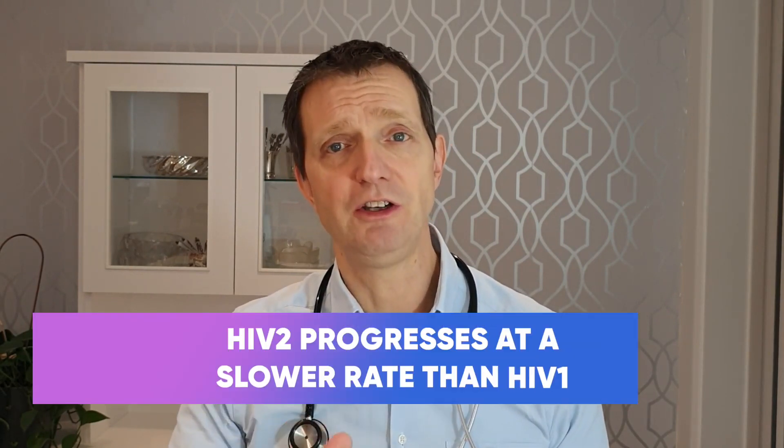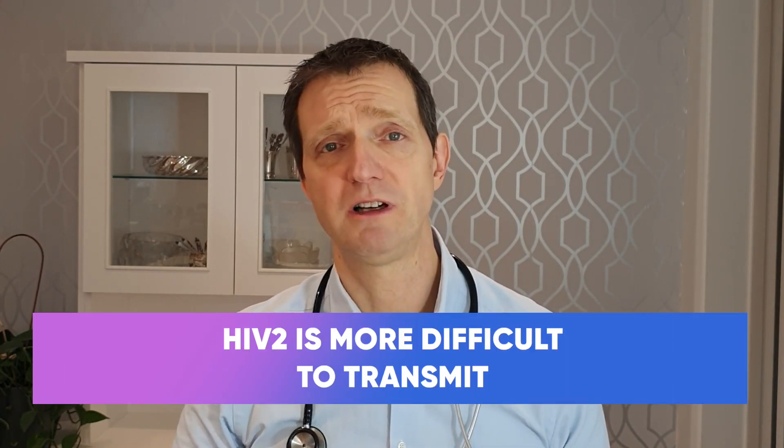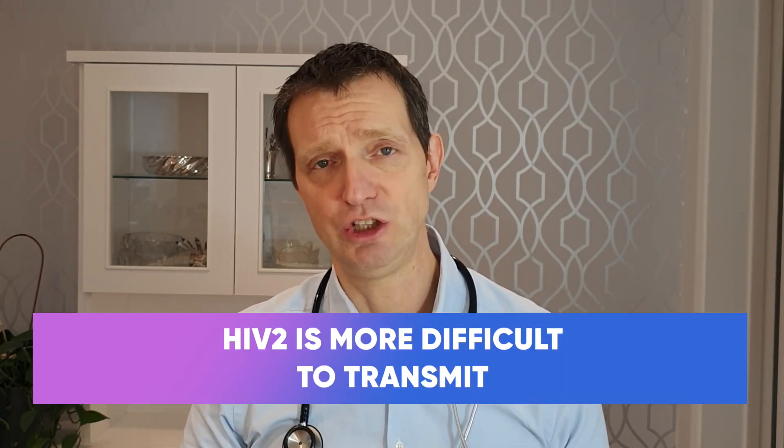The actual differences are that if you have HIV2, it's more likely to stay a little bit under the radar and you will progress to AIDS at a much lower and slower rate compared to HIV1. It's also a little bit harder to transmit than HIV1.